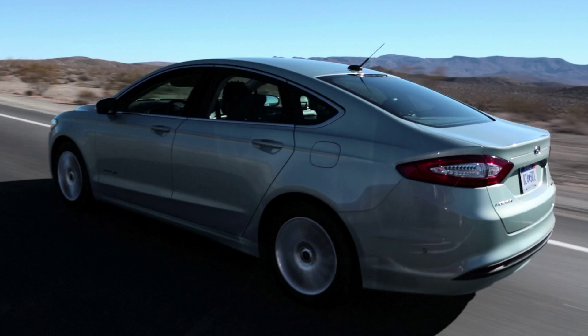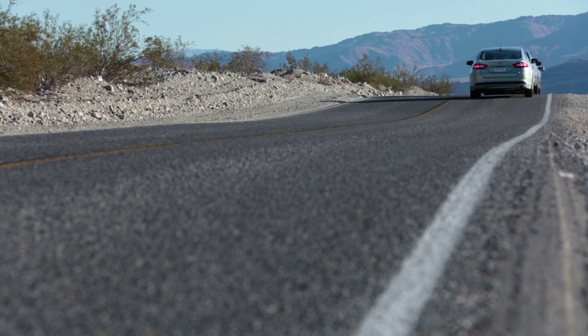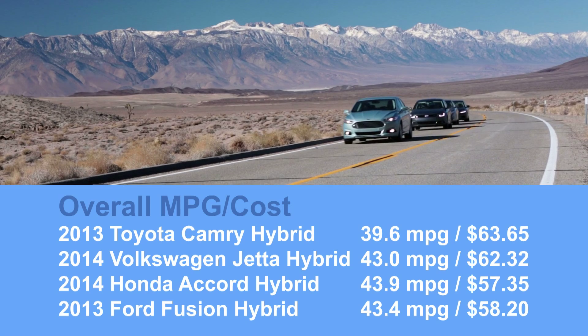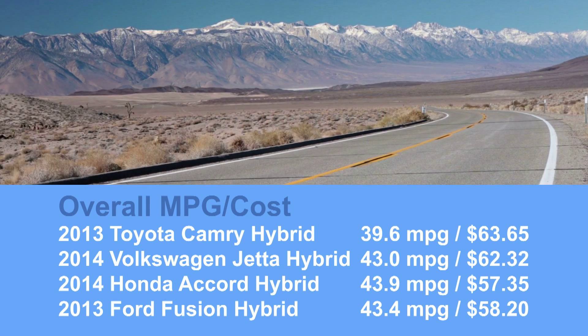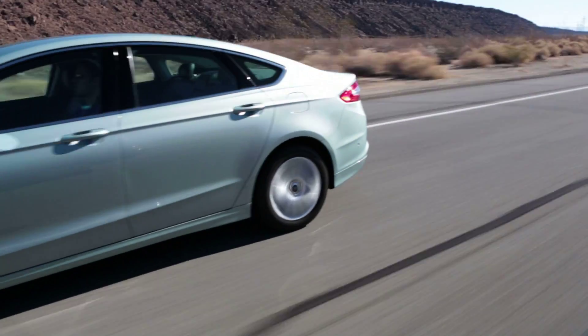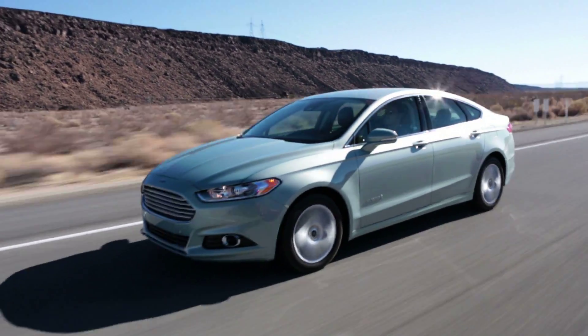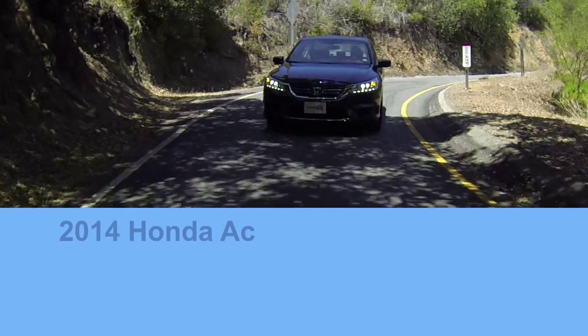In a comparison test between the Ford Fusion, Toyota Camry and Volkswagen Jetta hybrids, the Accord was the most efficient. However, the actual difference in fuel costs was minuscule and we ultimately picked the Fusion over the Accord because of its more usable trunk and more refined driving experience. The Ford aside, though, the Accord Hybrid is clearly more efficient and appealing than other hybrid sedans.